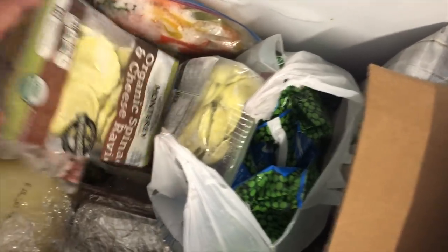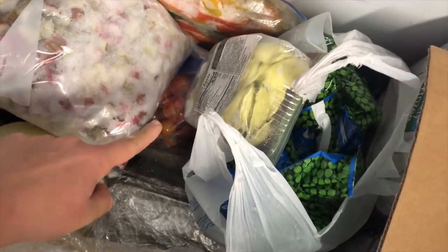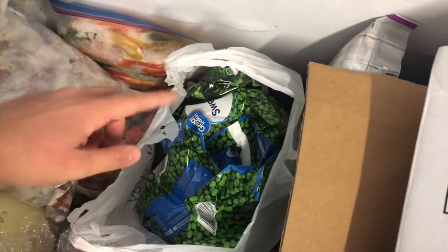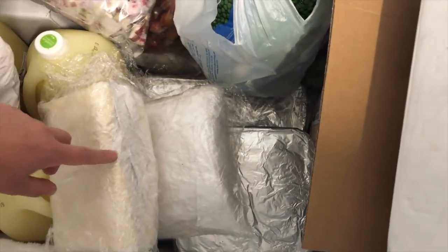I have some frozen raviolis from Costco, a bag of frozen cherry tomatoes — I love to put those in quiche, just drop them in frozen — and a bag of frozen broccoli and peas. This is some tallow. When you buy beef from a local rancher you get to keep the fat, and I rendered that down this summer. I'm going to make soap out of it this weekend — I haven't made soap in years but I'm excited to try.